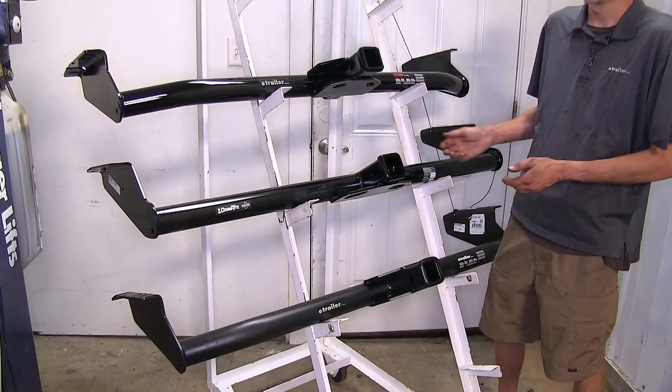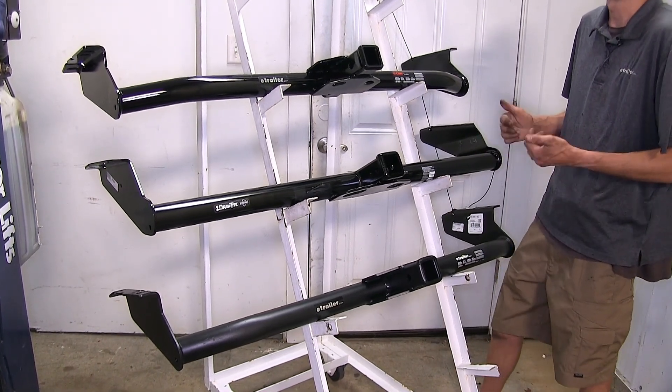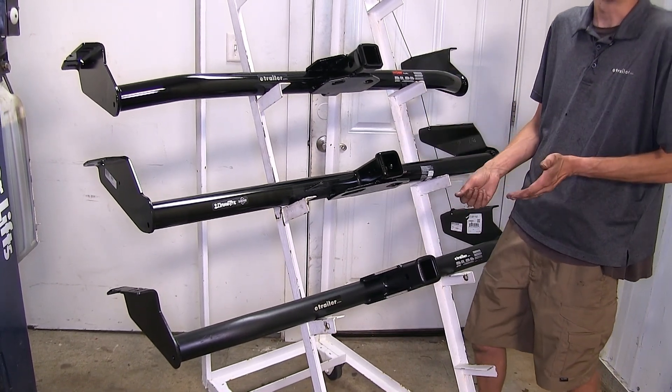As far as similarities go, all three of these hitches are very similar. They're all going to allow you to tow a trailer, use a bike rack, use a cargo carrier — whatever class three two by two inch accessory you want to use.